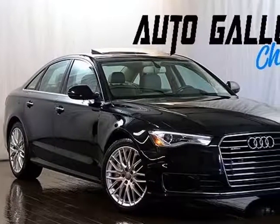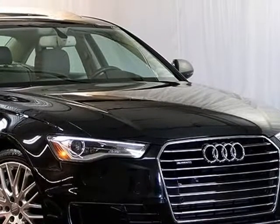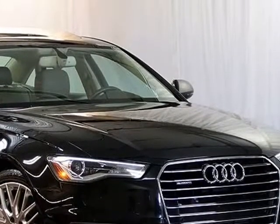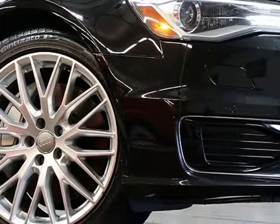This 2016 Audi A6 is brought to you by AutoGallery Chicago. Audi A6 Premium Plus Quattro AWD, Premium Plus Package, Cold Weather Package. Boasts Surround Sound, Parking System Plus, Audi Advanced.